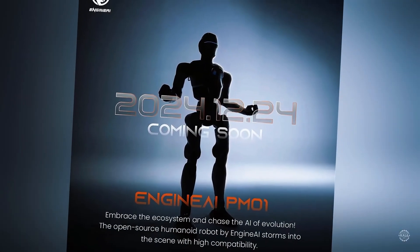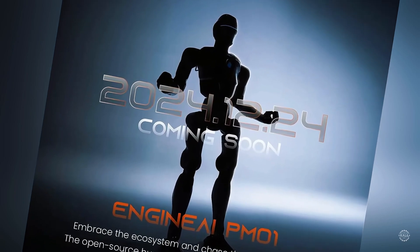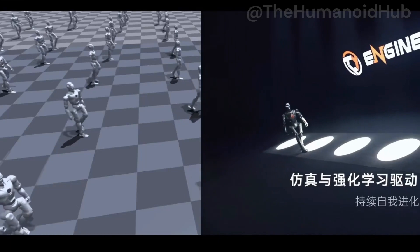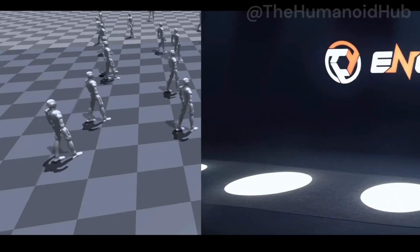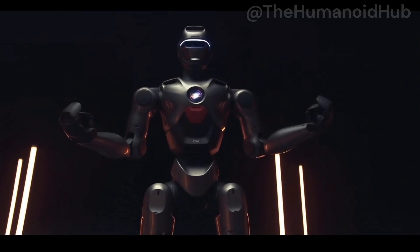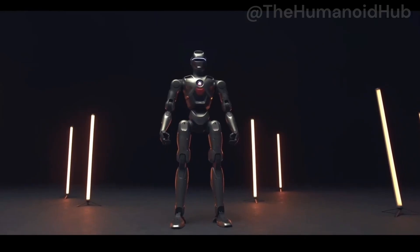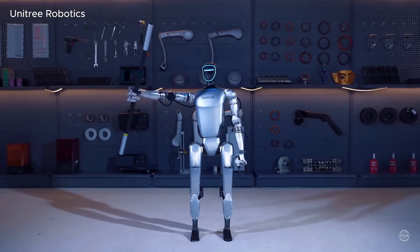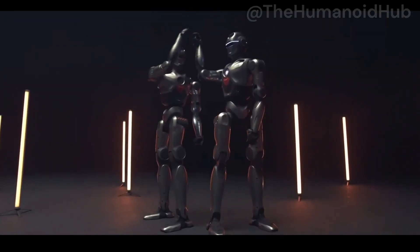Customizable for different applications, the PM01 is designed to be highly customizable, supporting various research and development applications. Its open architecture means you can program it to perform specific tasks, integrate third-party sensors, or even modify its behavior to suit your needs. On battery performance, the PM01 includes a quick-release battery with a runtime of about two hours per charge, on par with other humanoids like Unitree's G1 and Booster's T1. And because the battery is easily replaceable, downtime is minimized, making it practical for extended use.